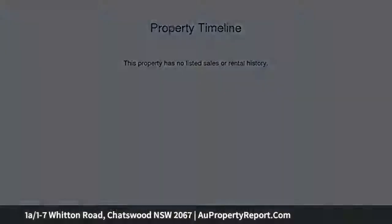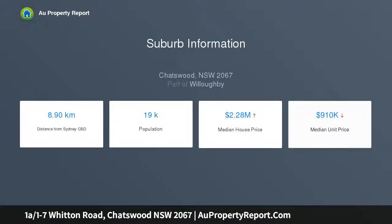The whisper quiet location is an easy stroll from schools, parks, Chatswood and Artarmon stations, and Westfield shops.